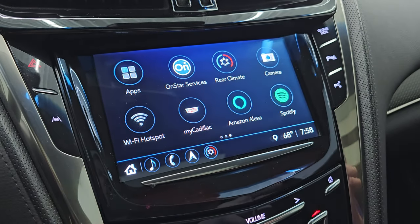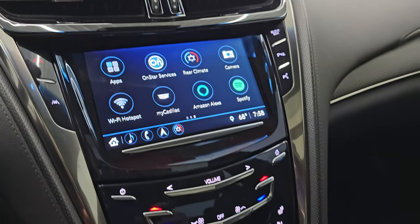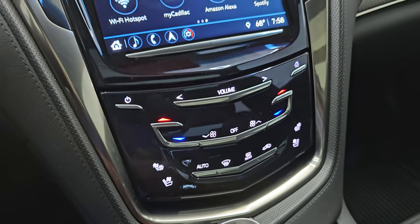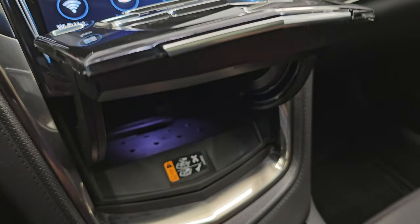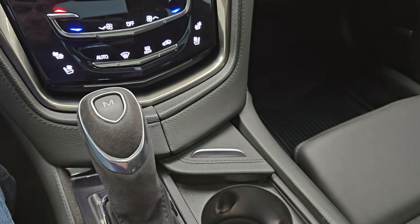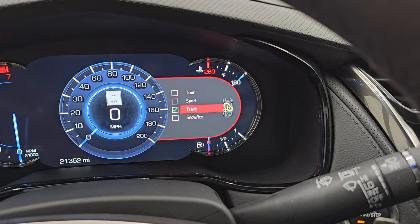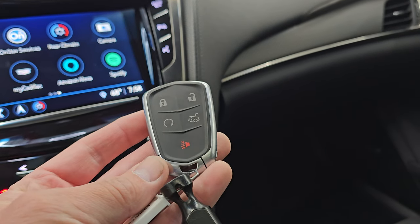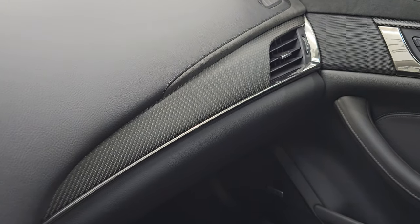You also have Park Assist, Lane Departure Warning, and a really cool front bumper camera, which I'll show you once we start the car. You get heated and cooled seat buttons down here, dual climate controls, and volume controls. There is a hideaway — just swipe the bottom — and there is a wireless cell phone charge pad in there, which is pretty cool. Here is your shifter for that 8-speed automatic transmission, your stability control, and your different drive modes. You get tour, sport, track, snow, and ice on there as well. Here is your keyless entry with the remote start and trunk popper. You also get carbon fiber on the dash and door there.